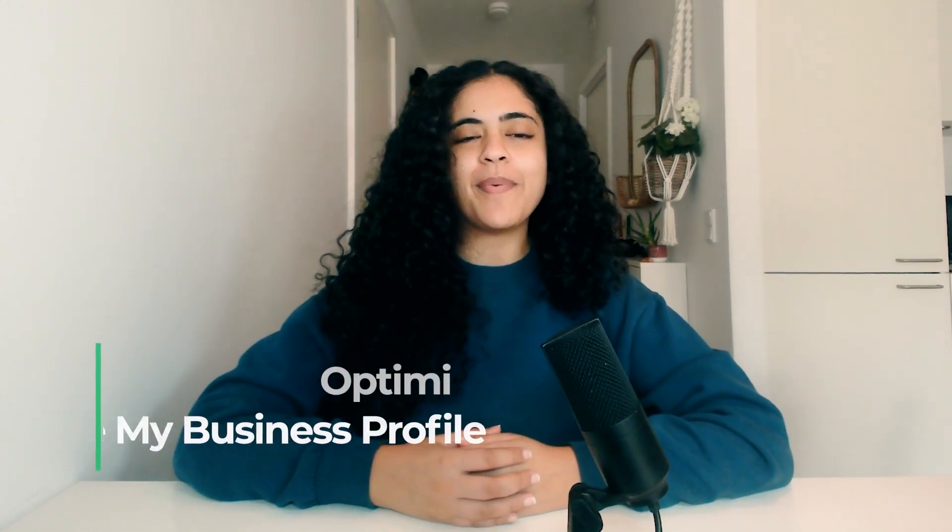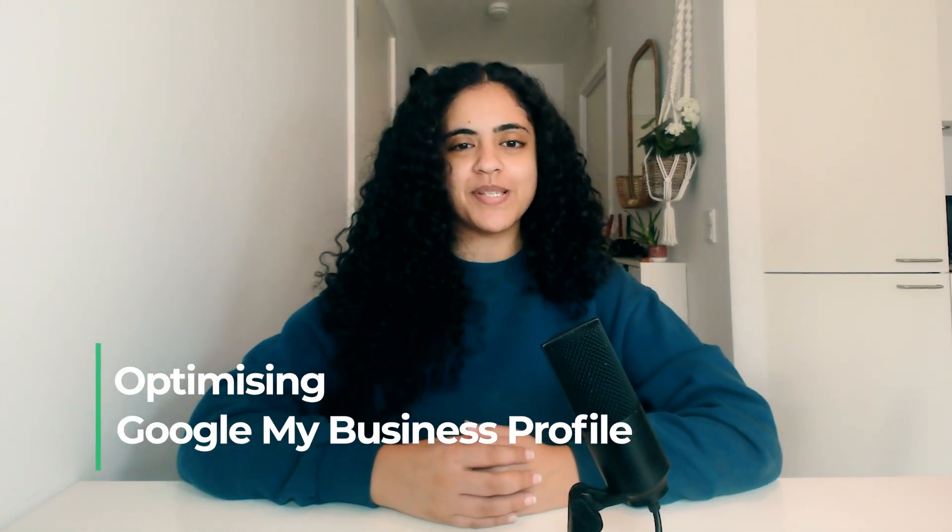Hi there. Today we're going to talk about optimizing your Google My Business profile. We will talk about how you can maximize the benefits of having a profile and how to optimize it step by step.